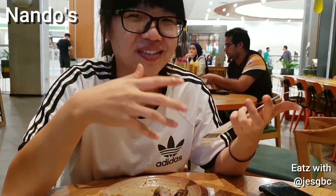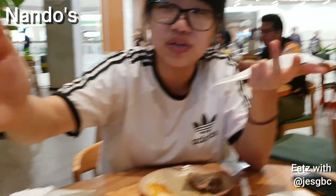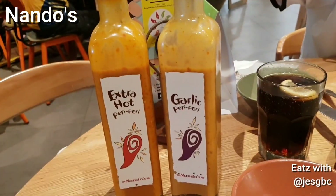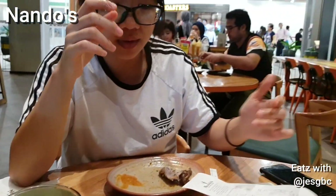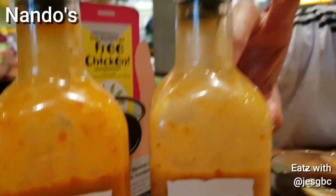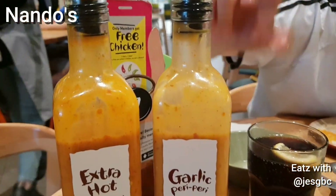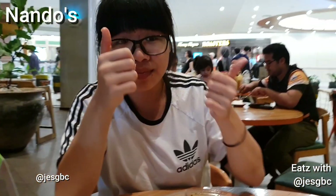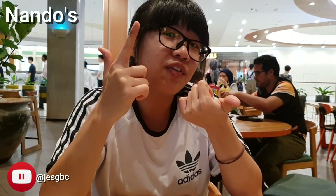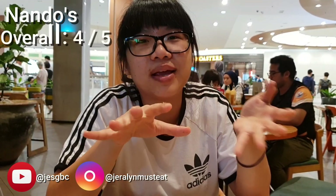The staff are really friendly, so you get to choose all the different sauce options that they provide and you can keep using them. We used so much sauce because the sauce was really good. For food I'll give it a 4 out of 5. The crispy skin was just amazing and juicy — melts in my mouth. The sauce was really good.